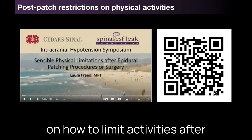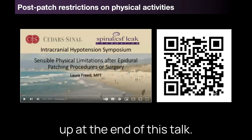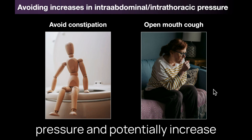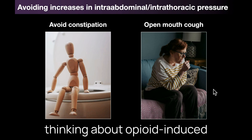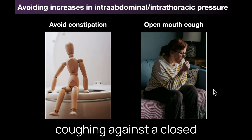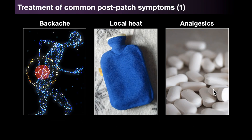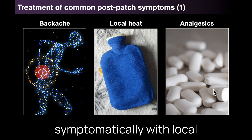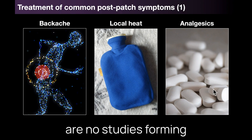Practical advice for patients on how to limit activities after patching can be found in an excellent 2017 SIH symposium video — QR code at the end of this talk. I advise patients to avoid constipation, as straining at stool can increase intra-abdominal pressure and potentially increase the chance of patch failing. That can be done through dietary means — increasing fibre, using stool softeners or laxatives — and thinking about opioid-induced constipation and trying to mitigate against it. I tell them to avoid forceful coughing against a closed mouth. This care is based on physiological principles and common sense but without published evidence. Pain at the injection site is really common — seen in over 80% of patients the following day — managed with local heat, simple analgesics such as acetaminophen, and occasionally something stronger including opioids. But once again there are no studies forming the basis of this practice.